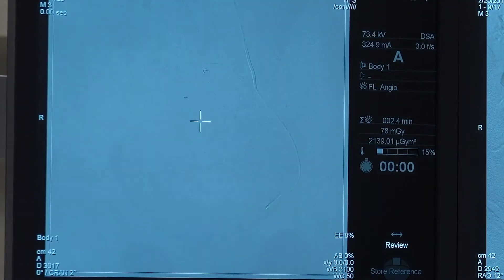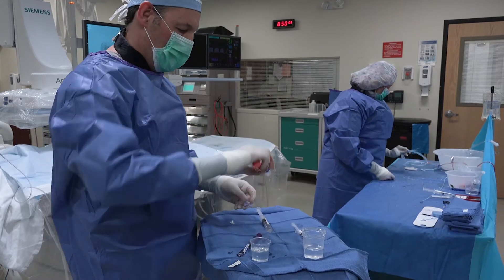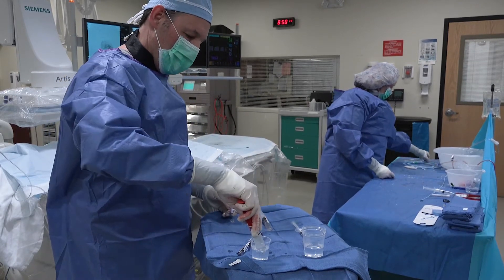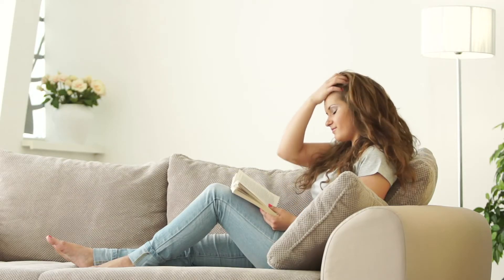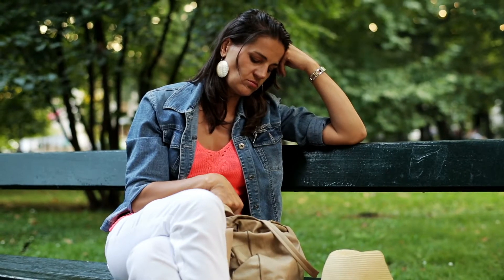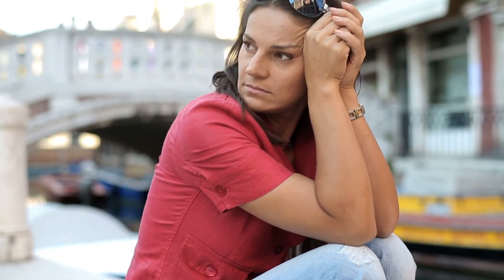That is a very large fibroid in the pelvis with countless arteries supplying it. About 70 to 80 percent of women have fibroids, which are non-cancerous tumors in the uterus. Most women experience no symptoms, but for some, the fibroids can cause very heavy and painful periods.